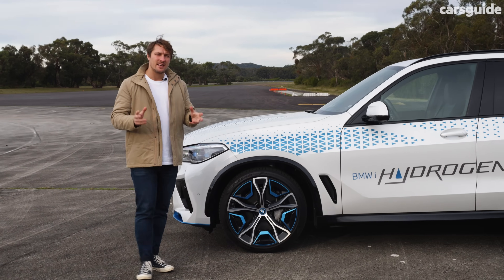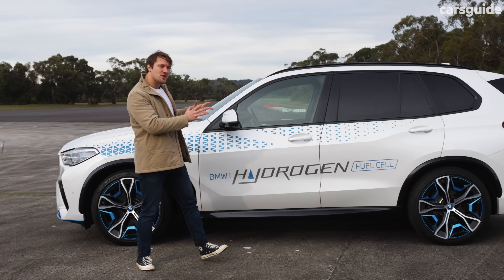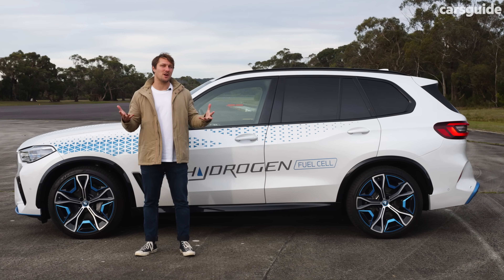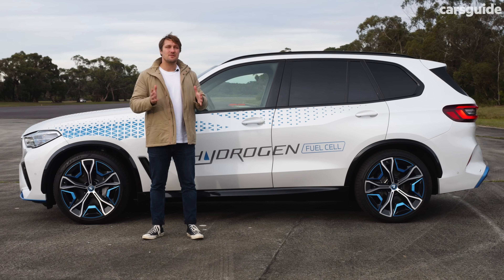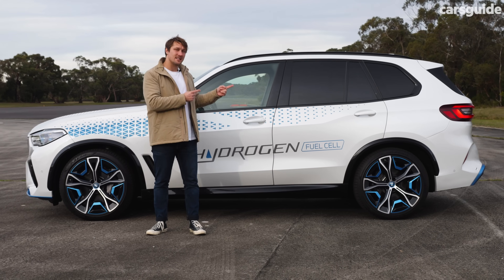So why specifically an X5? BMW picked this body shape intentionally. The hydrogen system fits nice and easily inside an existing car - they don't have to make a special car around it like some other brands have done. And the use case for a vehicle like this is very specific to how hydrogen might be used in the real world when something like this comes to market.